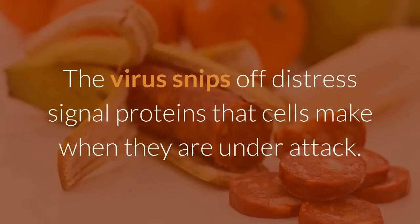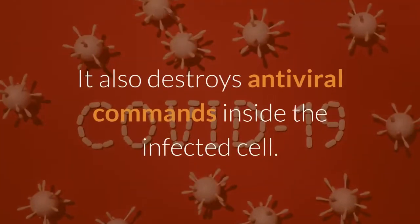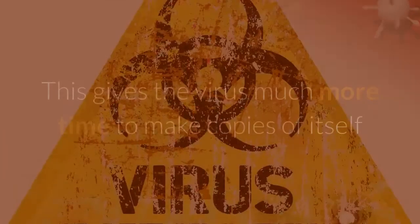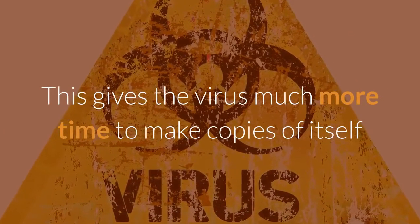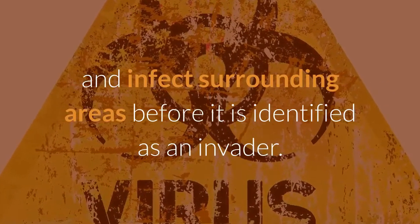The virus snips off distress signal proteins that cells make when they are under attack. It also destroys antiviral commands inside the infected cell. This gives the virus much more time to make copies of itself and infect surrounding areas before it is identified as an invader.